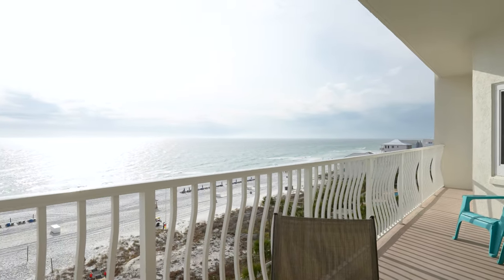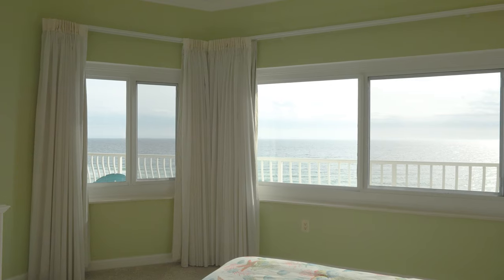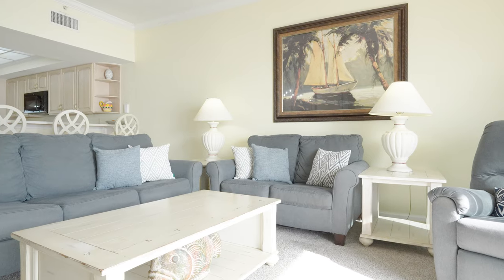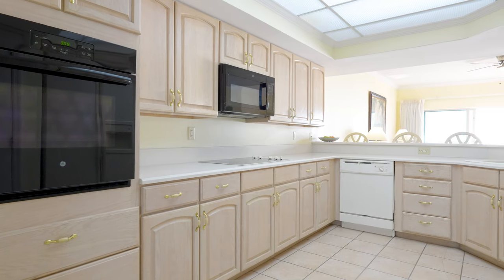Once inside, the spacious condo welcomes you with gulf views from the primary entertainment spaces as well as the primary bedroom. With an open and flowing living arrangement, your guests can easily enjoy the gulf views from the living room, transitional dining room, and the large kitchen.